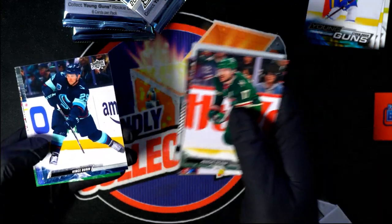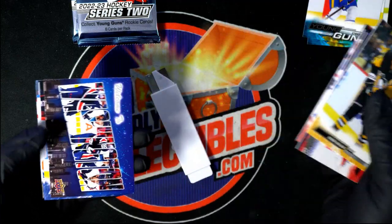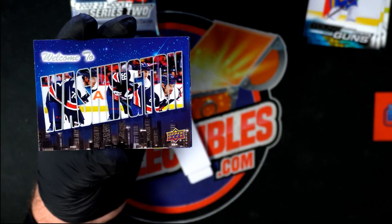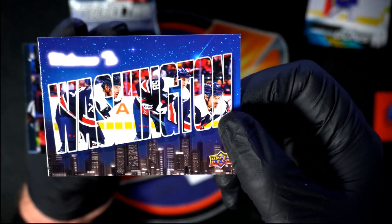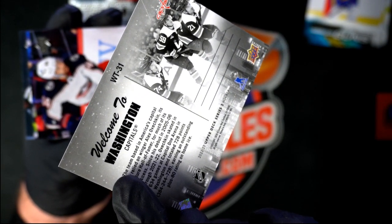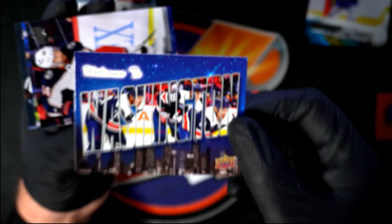Good luck Frank. Welcome to Washington — celebrating the city of Washington D.C., the District of Columbia. Washington Capitals.